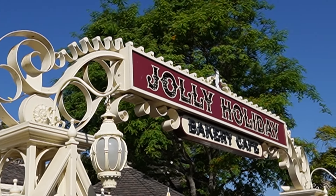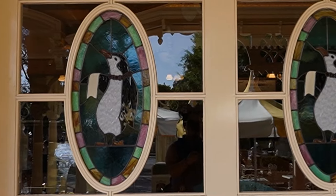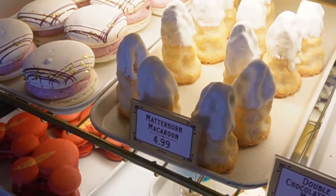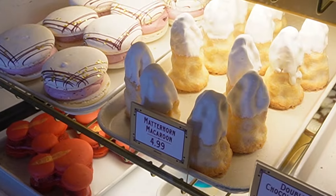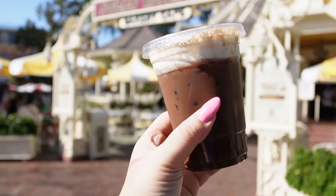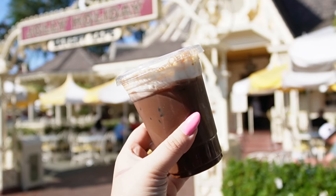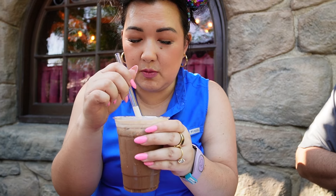The first coffee of the day is from Jolly Holiday — this is where you can get the infamous grilled cheese and tomato soup, baked goods, and of course the classic Matterhorn macaroon. This cold brew coffee is made with hickory smoked syrup, chocolate and caramel sauces, cream, and a smoked sugar salt sprinkle. We'll give it a little whirl — there are two coffees I'm very scared of today, and this is one of them.